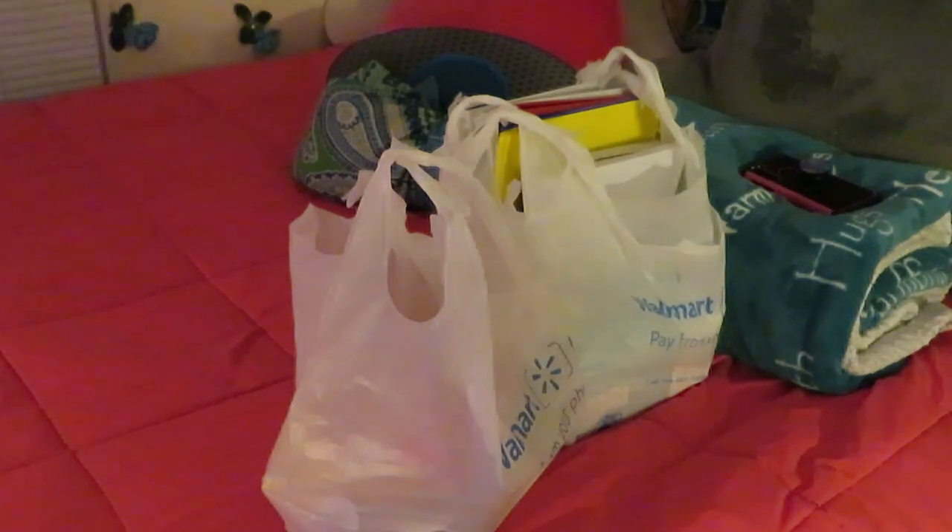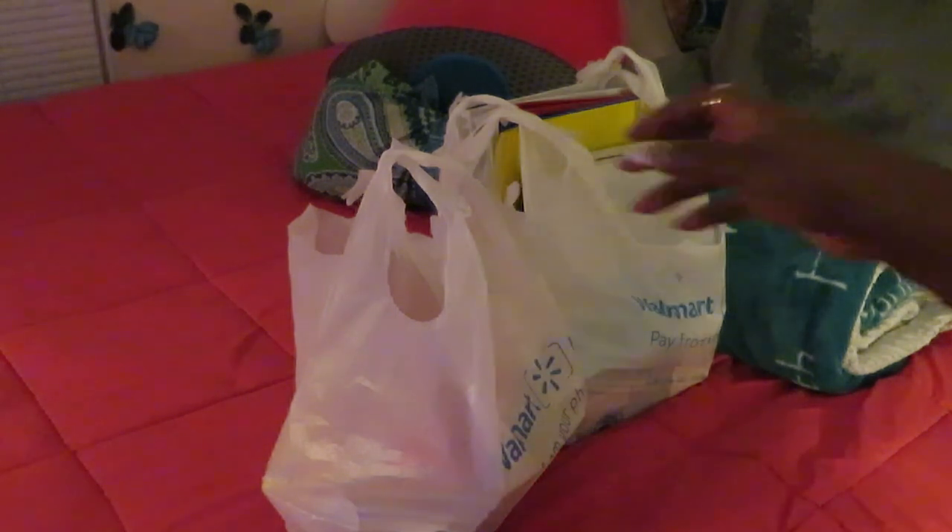Hey guys, it is Arika Misha and today we are doing a back-to-school supply haul. This is my 10-year-old going to fifth grade. The school has a list and you have to get the stuff on the list. I got all these school supplies from Walmart — you know how Walmart has two or three aisles full of school supplies every year with really good prices. My other daughter has to wait until high school to find out what her classes need. Let's get into these school supplies!